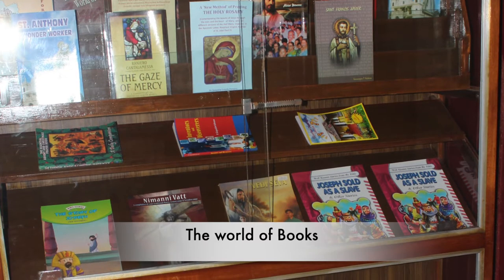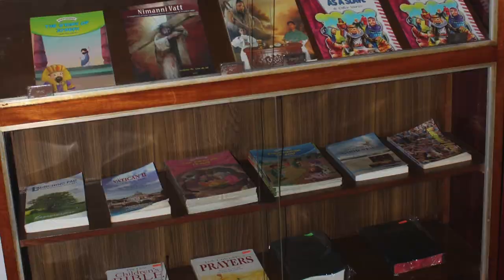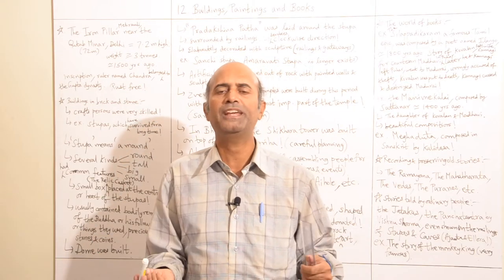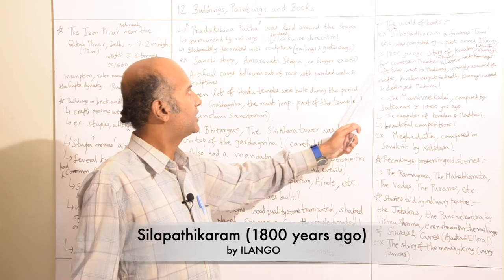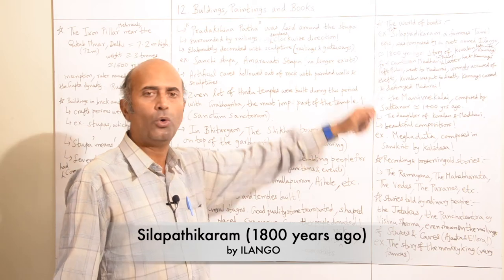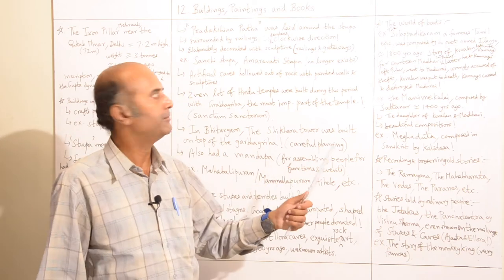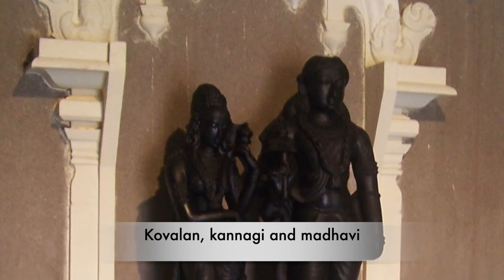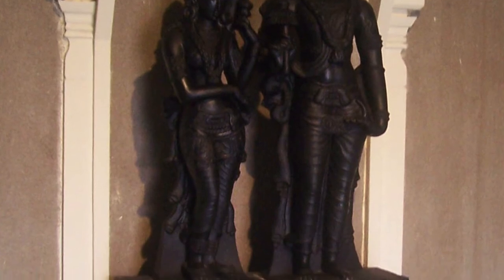Now we'll take a look at the world of books. Apart from buildings, stupas, temples, rock art, and paintings, a lot of books were also being written in various languages during this time. For example, the Silappadikaram, a famous Tamil epic, was composed by a poet named Ilango approximately 1,800 years ago. This Tamil epic, the Silappadikaram, is the story of Kovalan, Kannagi, and Madhavi. Kovalan left his wife because he fell in love with the courtesan Madhavi.